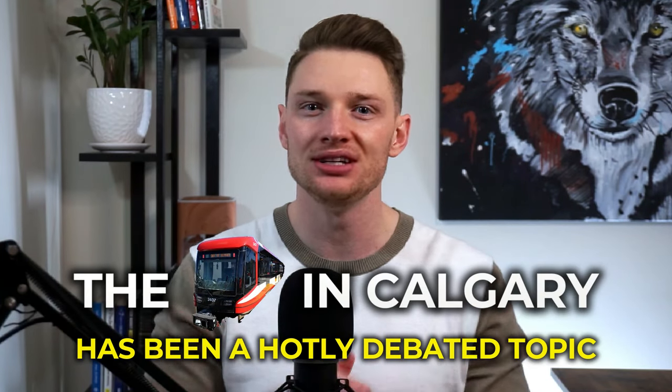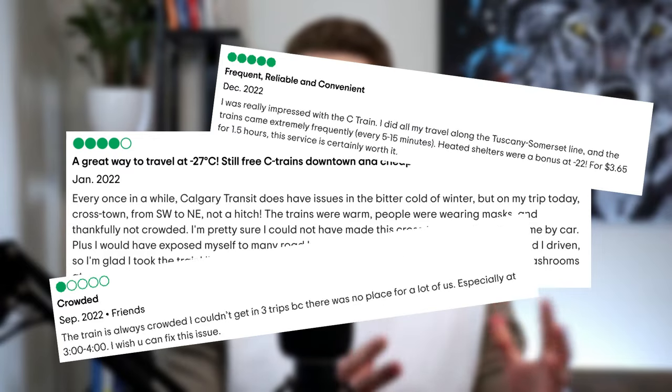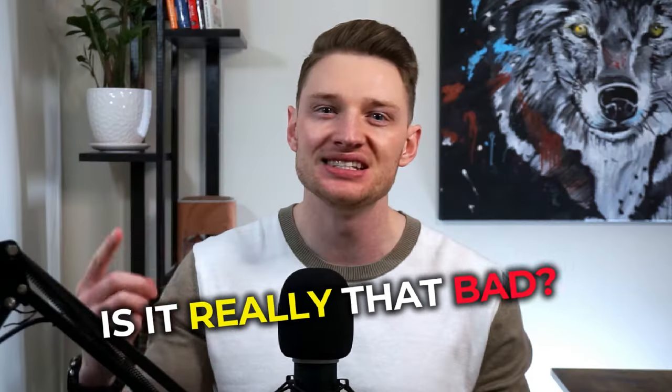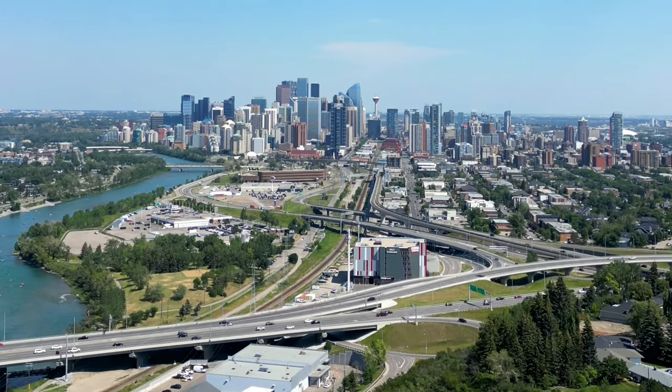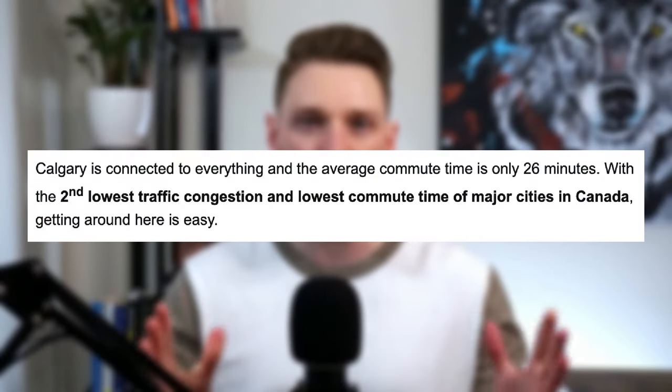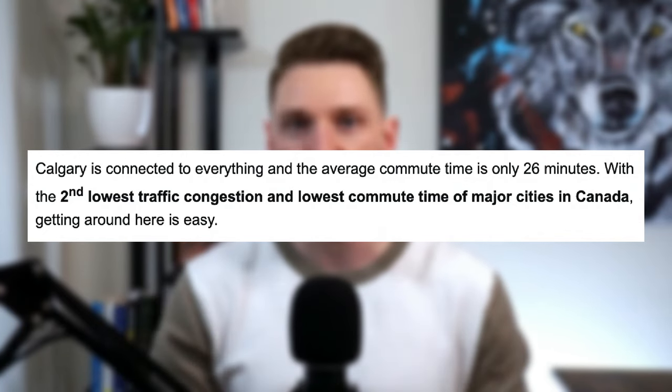The C-Train in Calgary has been a hotly debated topic recently with many mixed reviews, but is it really that bad? Today we're going to discuss how the public transit system works here in Calgary, how much it costs, and find out if it's safe. Calgary is often referred to as a city built for cars, and it does have an excellent roadway system with the second lowest traffic congestion and the lowest commute time of all major cities in Canada.